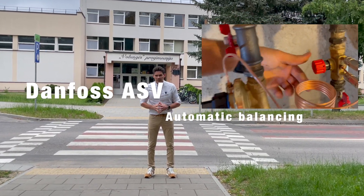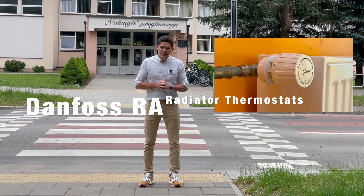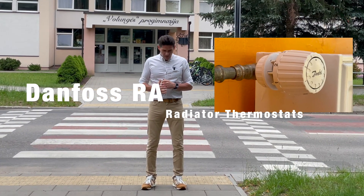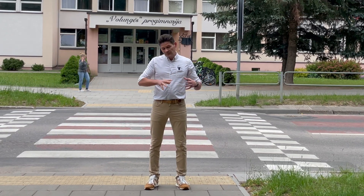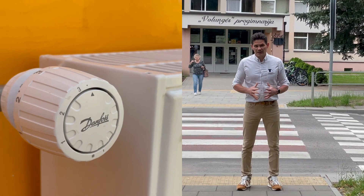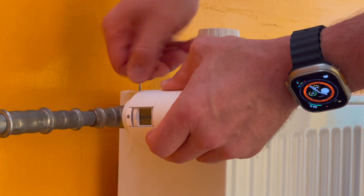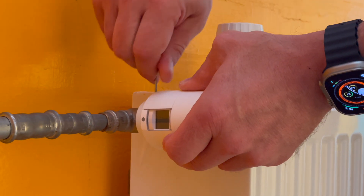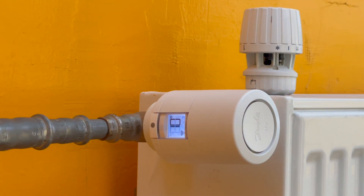It had automatic balancing valves and self-acting radiator thermostats. Half a year ago, in December, we simply replaced the standard self-acting radiator thermostats with modern electronic smart Danfoss L radiator thermostats — and it gave us minus 15% energy saving.